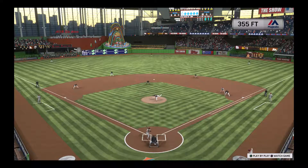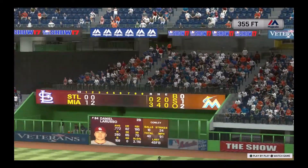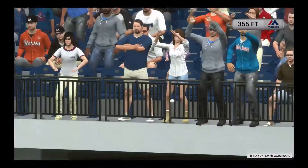Let's take one more look — he just continues to hit the ball out of the ballpark at an alarming rate. What a year.